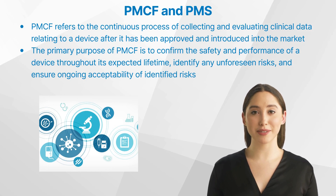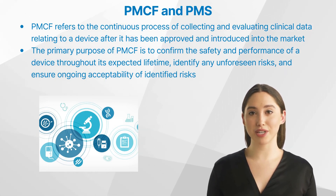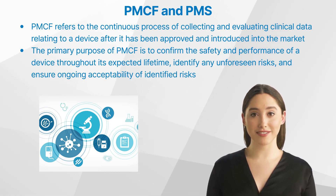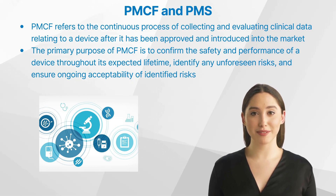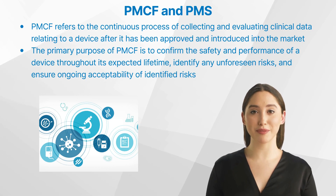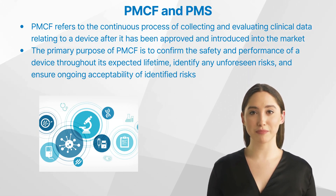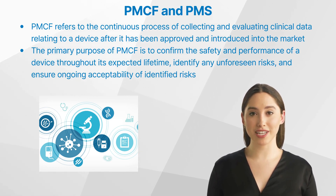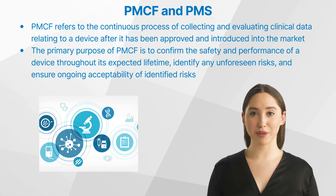Let us start with understanding post-market clinical follow-up. Post-market clinical follow-up refers to the continuous process of collecting and evaluating clinical data relating to a device after it has been approved and introduced into the market. The primary purpose of post-market clinical follow-up is to confirm the safety and performance of a device throughout its expected lifetime, identify any unforeseen risks, and ensure ongoing acceptability of identified risks. Post-market clinical follow-up plays a crucial role in clinical research by providing real-world evidence on long-term device performance and clinical outcomes.